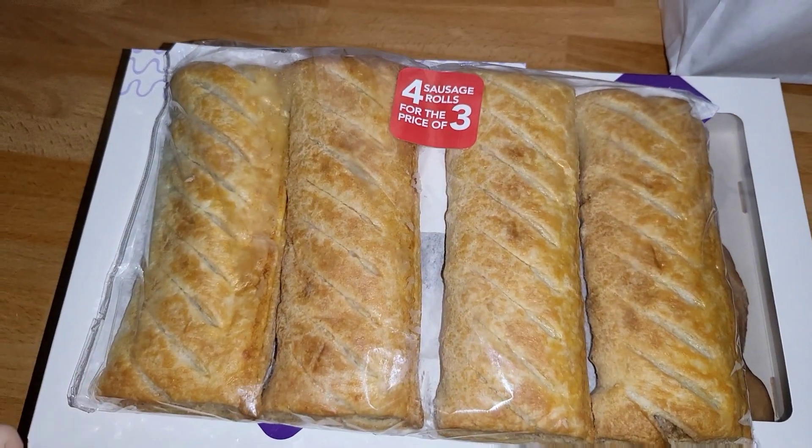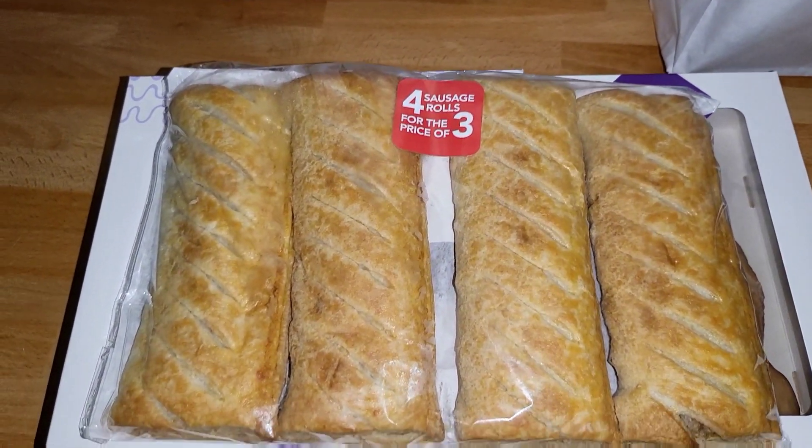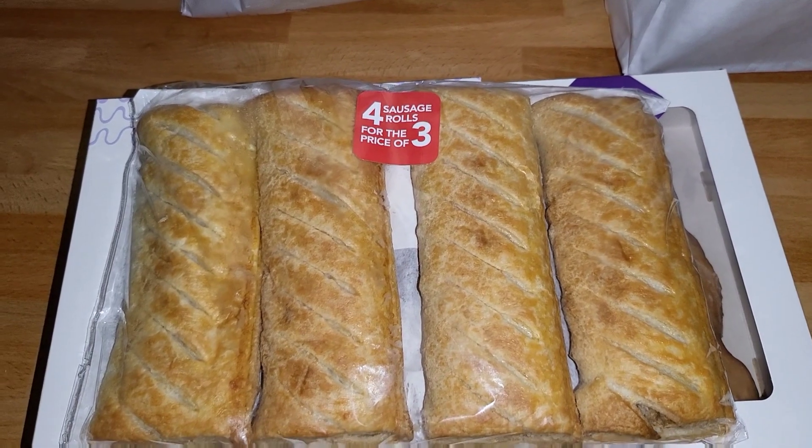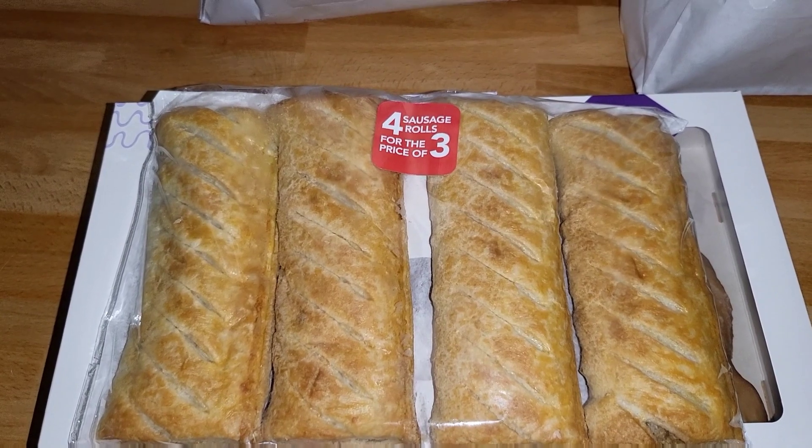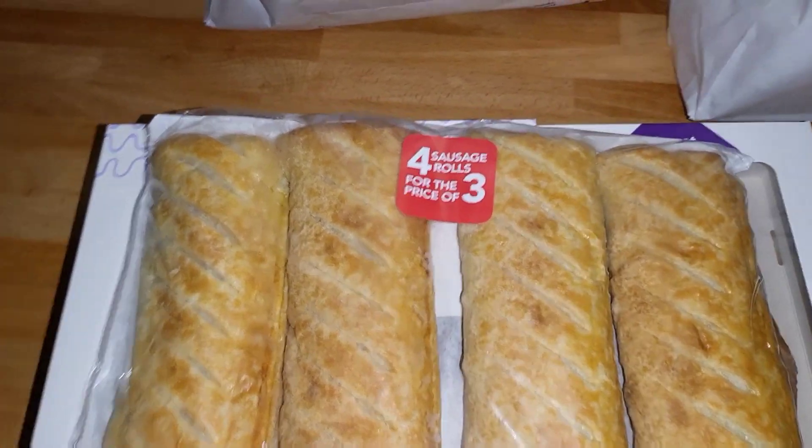Next is sausage rolls — this is the main thing that we go to Greggs for. We do normally get the ones that are heated up, and these ones are cold, but we can heat them up ourselves. There's four sausage rolls there, which is quite good.